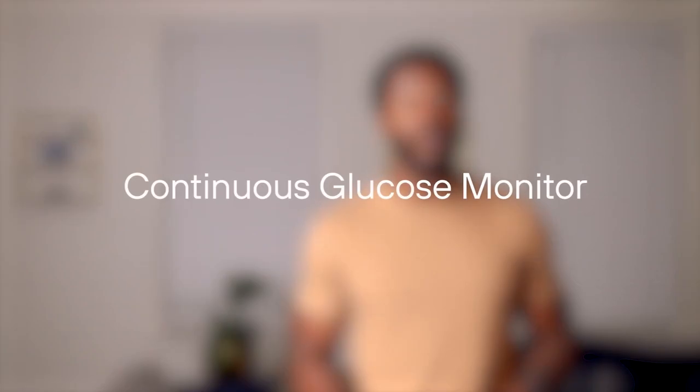This is where a continuous glucose monitor comes in handy. A CGM can really give us an in-depth look at what other tests miss, which shows us a much more clear picture of our bodies over time.